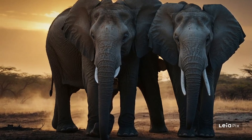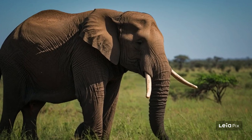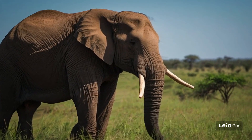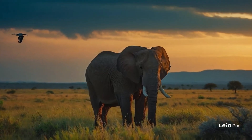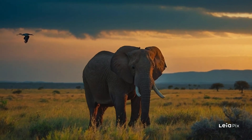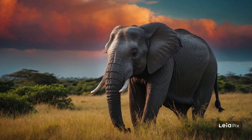They remind us of how incredible nature is and how important it is to take care of our planet so that elephants and other animals can thrive. Let's always remember how special elephants are and do our part to help protect their homes and families. Let's learn even more about these fascinating creatures.